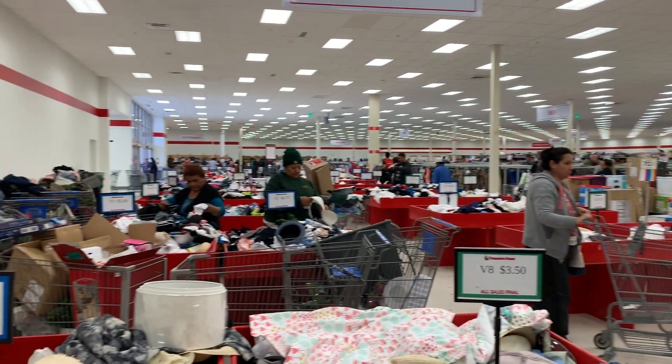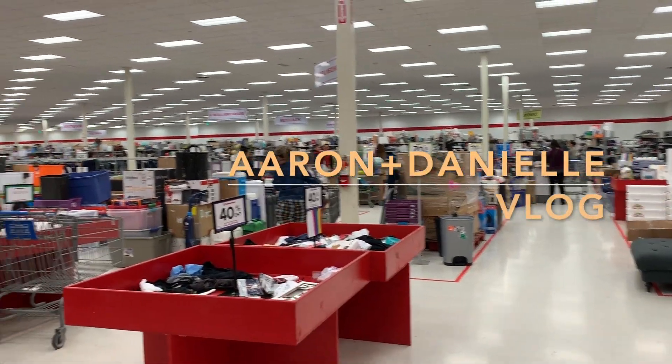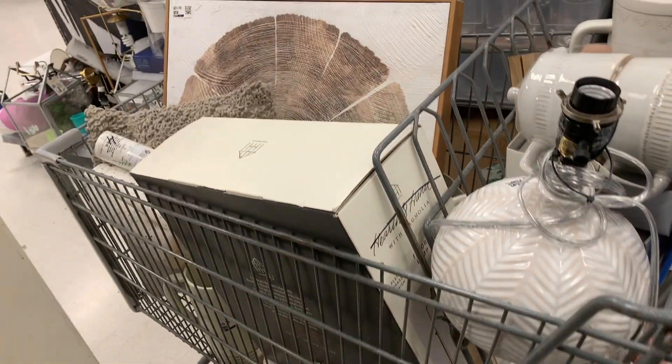This is where they're selling all their target sale items. I'm finding all these really cute house decorations and my cart is fully stocked.